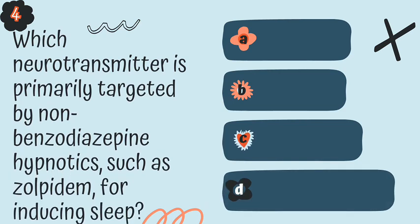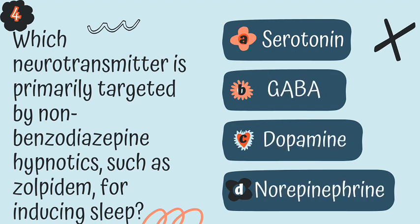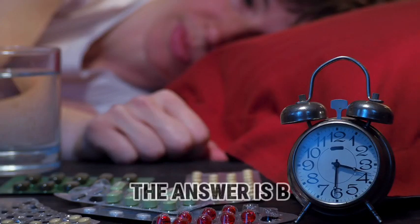Question 4. Which neurotransmitter is primarily targeted by non-benzodiazepine hypnotics, such as zolpidem, for sleep-inducing? Is it A, serotonin; B, GABA; C, dopamine; or D, norepinephrine? The answer is B.